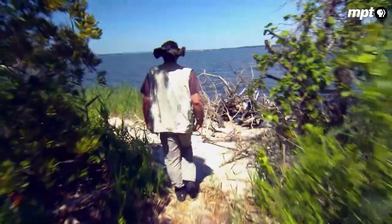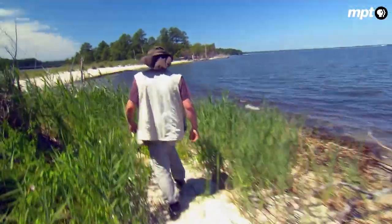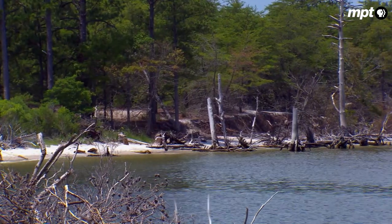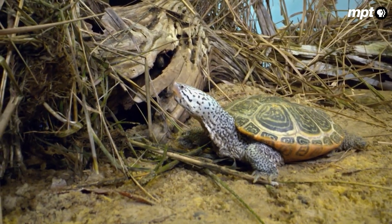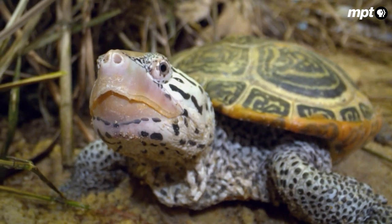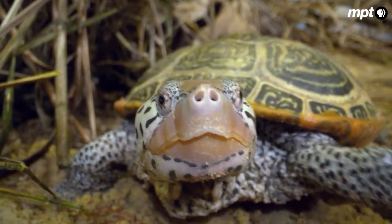That's when Chris, an assistant professor at the University of Maryland's Chesapeake Biological Laboratory, just across the river in Solomon's Island, returns to study these terrapins. We are examining how diamondback terrapins are responding to the changing climate. We're looking forward and trying to project how they'll respond to climate change in the future, but we're also trying to get a handle on what's happening with the populations now because climate change is happening as we speak.